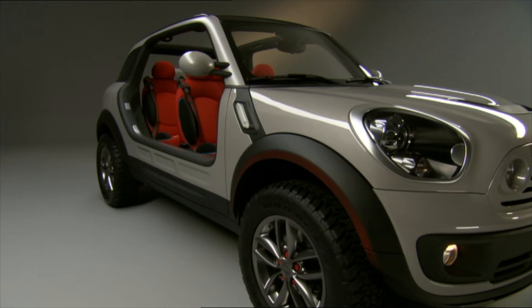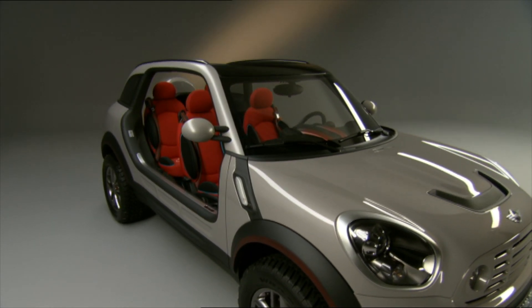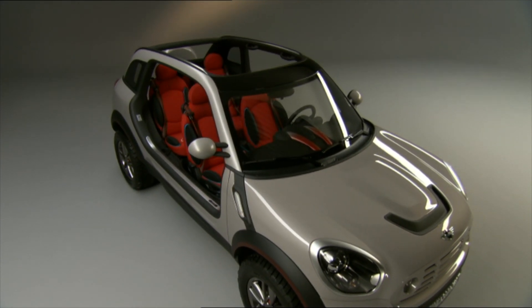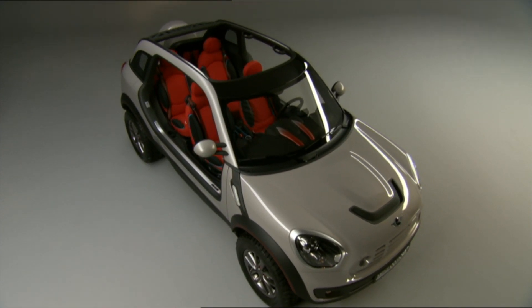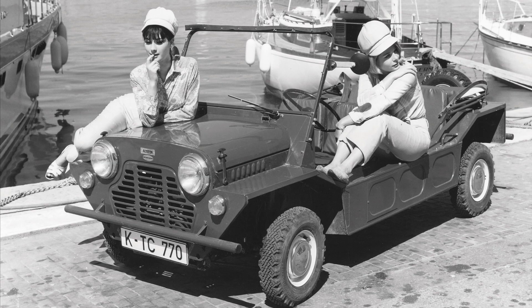This was the Mini Beachcomber, and believe it or not, Mini had considered putting this into production. It was definitely a bold design concept — an open-air vehicle. They've done it before. The Mini Moke was developed as a military vehicle but was rejected.